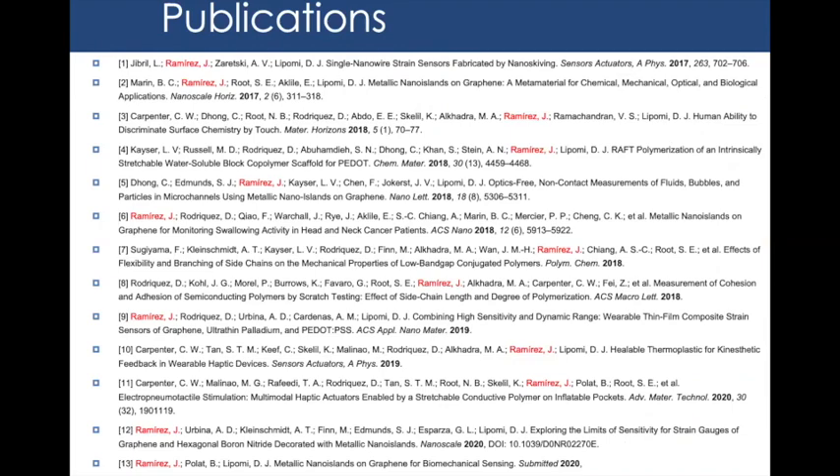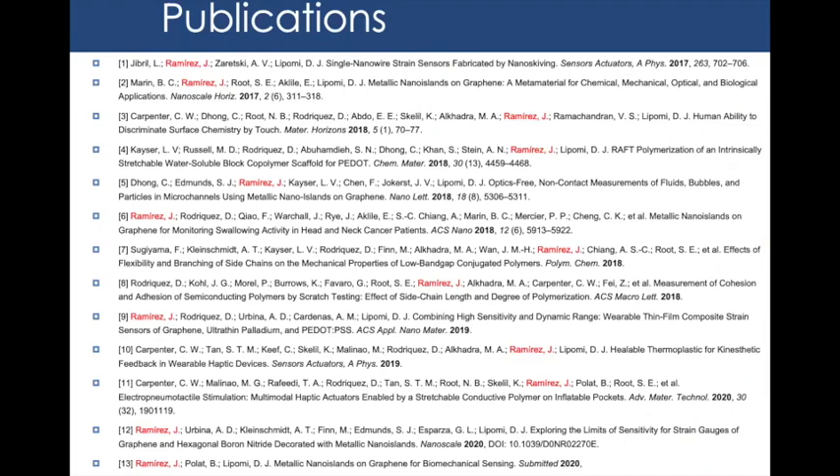This concludes the public portion of my presentation — the list of publications can be revisited during the private session. I want to acknowledge the many people who helped me along the way, especially Daniel Rodriguez, my main lab collaborator, and Alex Zaretsky, who worked on this material before handing the reins over. I've been in the Lipomi lab for five years and at UCSD for nine, so there are many friends, family, and department administrators to thank. Thank you all for attending — I'm happy to take questions.